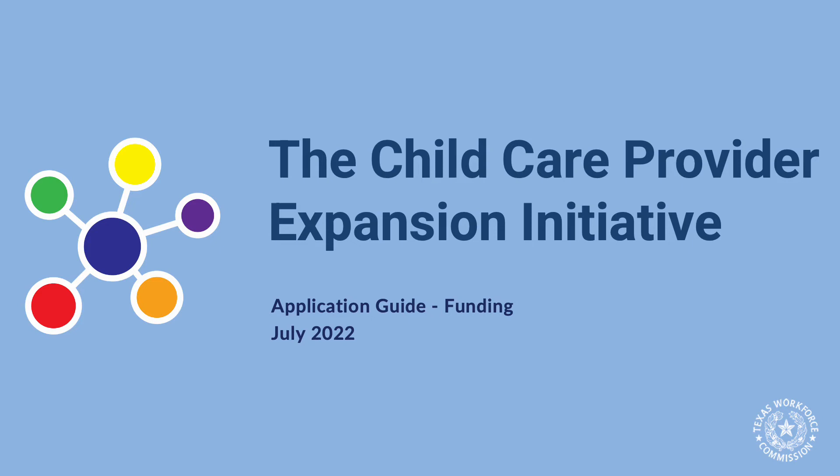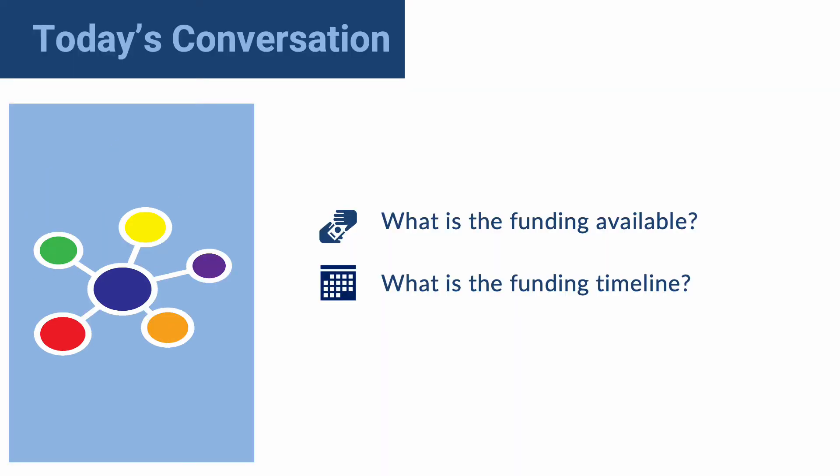The Child Care Provider Expansion Initiative: the Application Guide to Funding. In this video, we will give an overview of the expansion initiative and talk through eligibility for the award, specifically focusing on the funding that is available and the timeline.